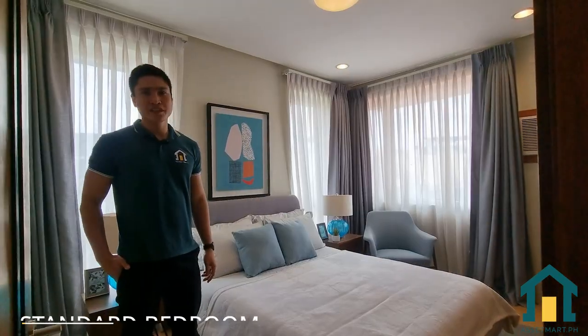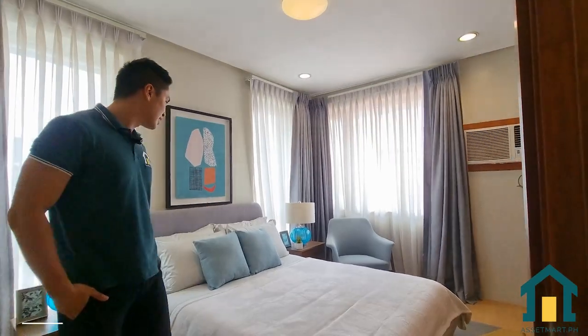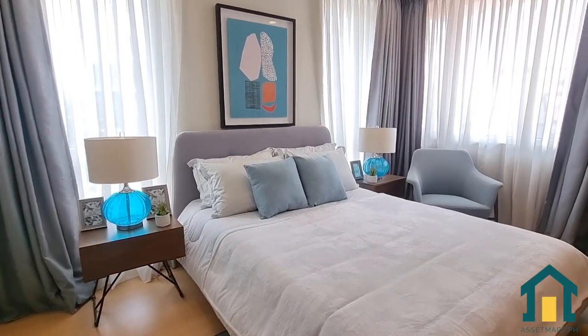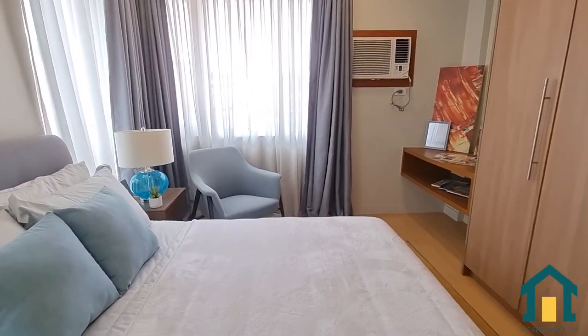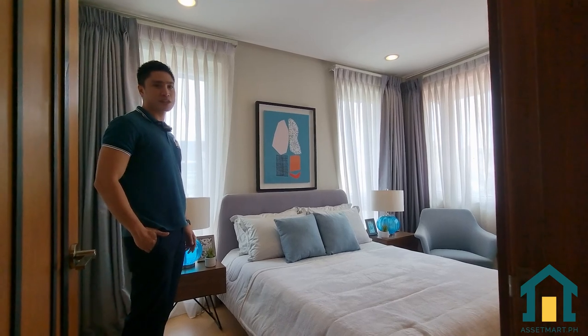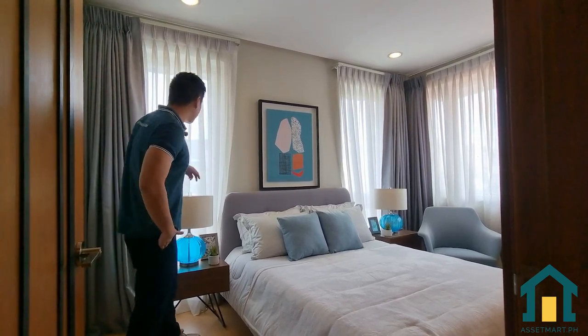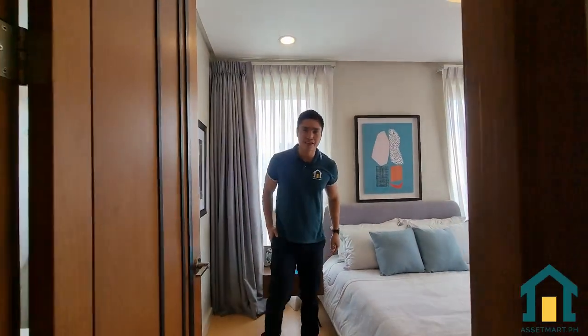Here in the standard room there is a built-in cabinet. You can put in your own bed and other furniture like chairs and tables, so you can also work from this area. A great feature is that you have your own view of the pool from here. Now let's check out the master's bedroom.